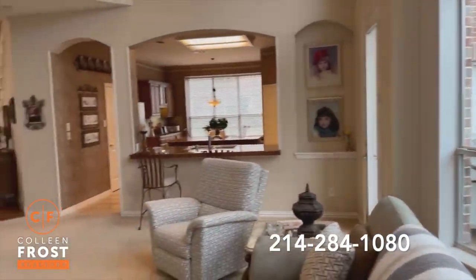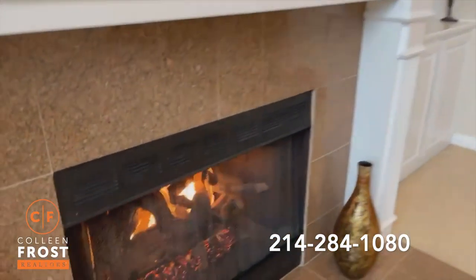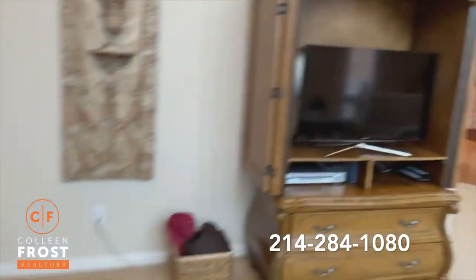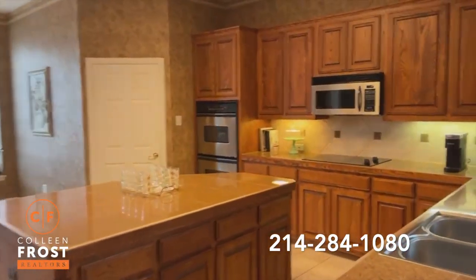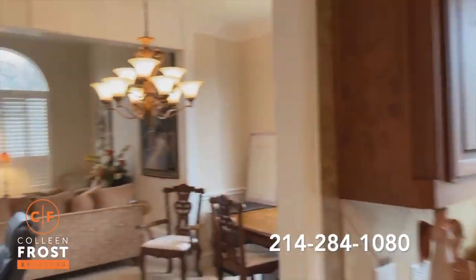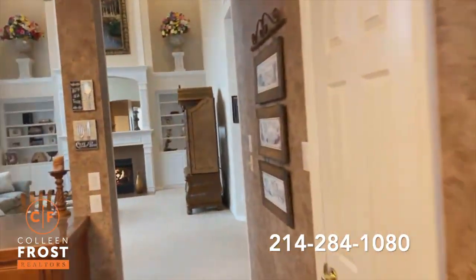We have views back into our kitchen. This fireplace feels so good — it's so cute. Here we have the kitchen: great center island, stainless steel appliances, and then views into our kitchen nook and back into our formal dining room and living room with wonderful plantation shutters.